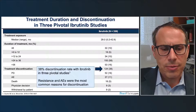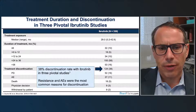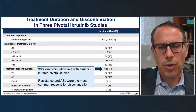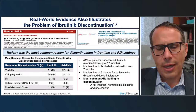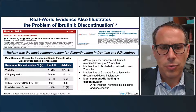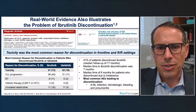Data from Steve Coutre across frontline and relapsed/refractory settings showed an overall discontinuation rate of 38%, consistent with the theme that about half of patients come off ibrutinib at approximately five years. Real-world evidence highlights the same problem: discontinuation due to adverse events is the most common reason patients stop ibrutinib, followed by disease progression. The most common toxicities leading to discontinuation include atrial fibrillation, rash, arthralgias, and infections. In real-world data, the median time to discontinuation was seven months.